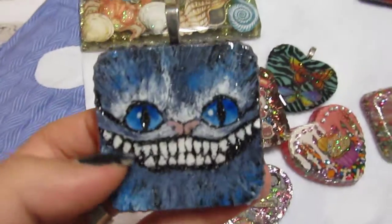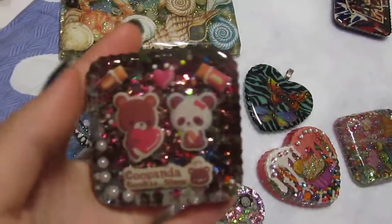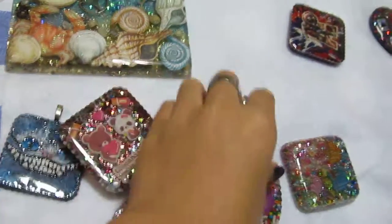Some other pieces I'll be listing: there's this Cheshire Cat pendant which is hand-painted and everything. All the details will be in my Etsy — go check that out if you're interested in any of these pieces. This will be a fairly short video.